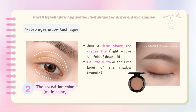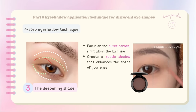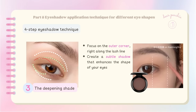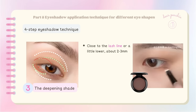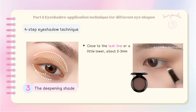For the lower eyelid, the transition shade should also be applied within about half the width of the first layer. When blending the color, start from the outer corner and blend towards the center, stopping just below the pupil. For the deepening shade on the upper eyelid, focus on the outer corner right along the lash line — blend it gently to create a subtle shadow that enhances the shape of your eyes. For the lower eyelid, apply the deepening shade close to the lash line or a little lower, about 2–3mm.